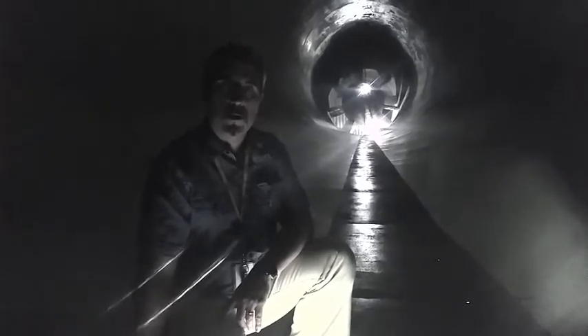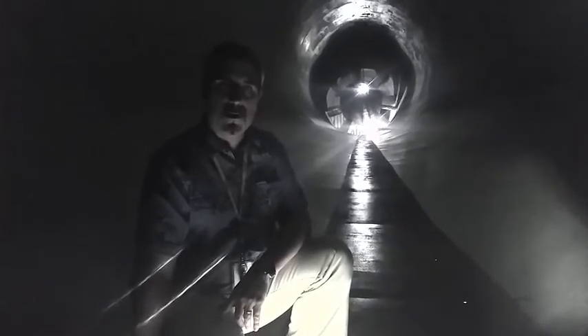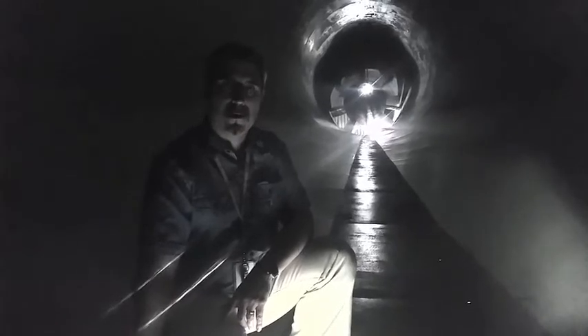We're going to be participating in the Open Doors Ottawa in 2016 this year. So come on out on June 5th and come and check us out.